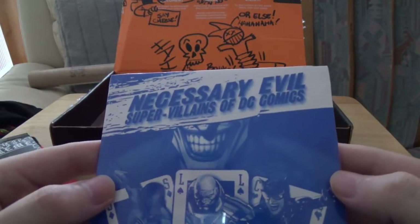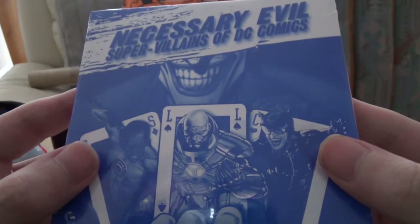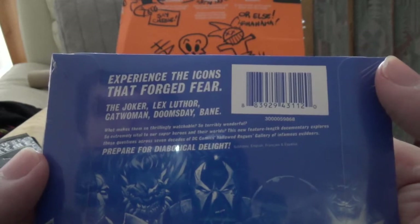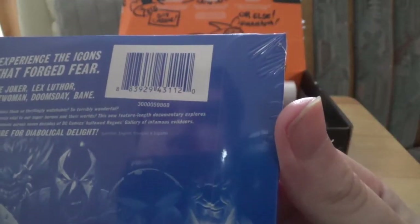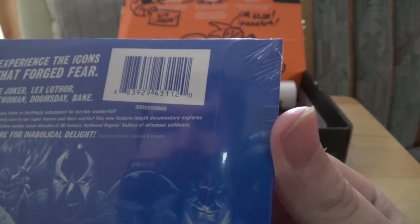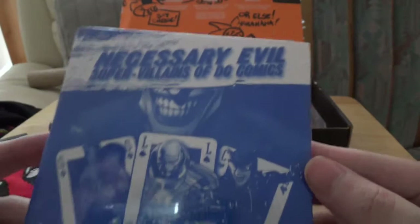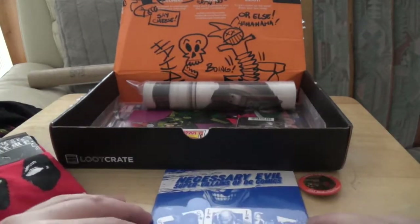I see the Joker's smile — what is this? 'Necessary Evil: Supervillains of DC Comics.' That's Sinestro, Catwoman and — is that supposed to be Lex Luthor? It says 'Experience the icons that forged fear: the Joker, Lex Luthor, Catwoman, Doomsday and Bane. What makes them so thrillingly watchable, so terribly wonderful, so extremely vital to our superheroes and their worlds?' It's a new feature-length documentary. That is actually something I'll be very interested in — and it's DC comic themed, so no Marvel villains. But yeah, I'll watch that.